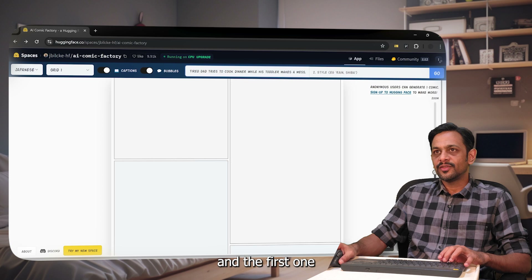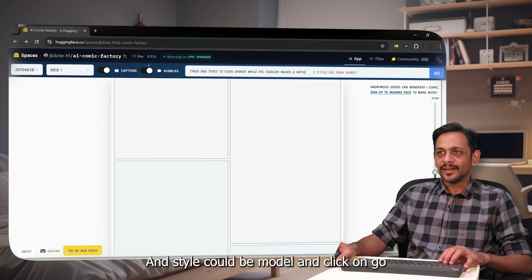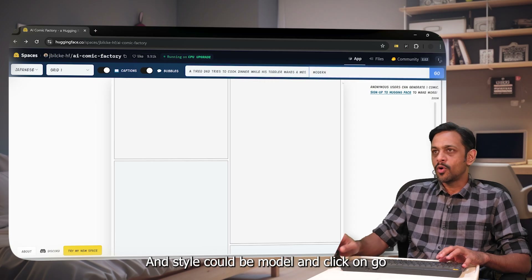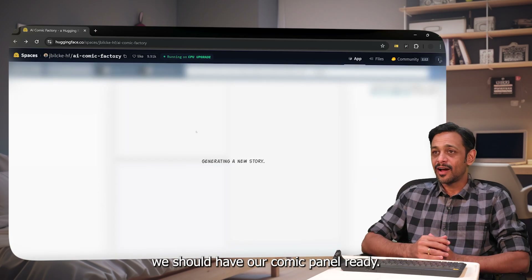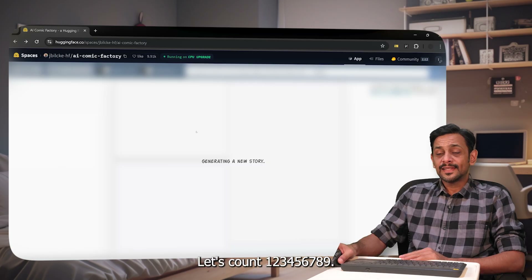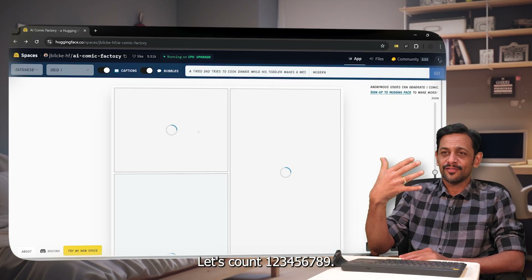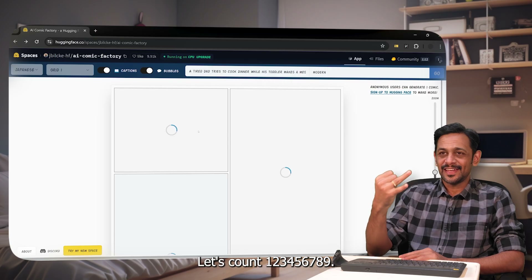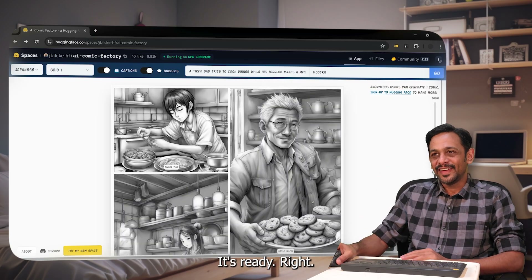Today we're trying two prompts. The first one: 'Tired dad tries to cook dinner while his toddler makes a mess.' Style is set to modern. Click on go, and within a few seconds we should have our comic panel ready. Let's count: one, two, three, four, five, six, seven, eight, nine, ten — and it's ready!